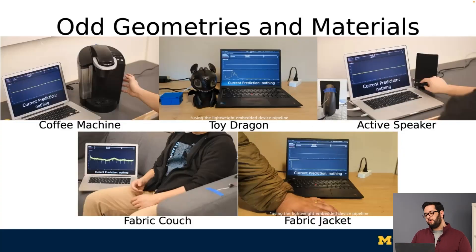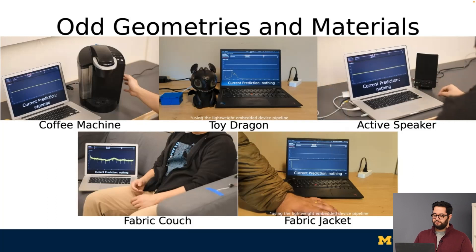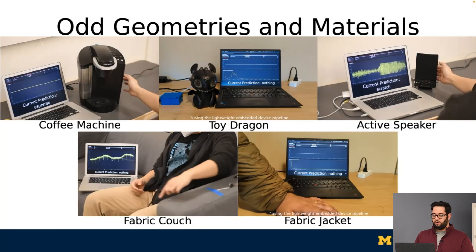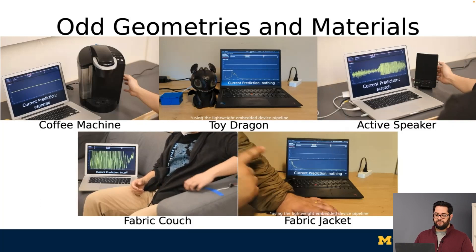In the previous two evaluations, we looked at more traditional sensing modalities on rigid 2D surfaces like tables. But knowing how expressive VPUs are, we wanted to explore where else SawSense could be used. By placing only one VPU on each of these objects, we can enable multiple kinds of interactions — like making the entire curved surface of a coffee machine touch sensitive, or supporting playful interactions on a toy with a textured 3D-printed bone, or by placing them on speakers that are actively playing music, or on soft surfaces like a fabric couch to make the arm touch sensitive, or on the sleeve of a jacket to enable wearable applications.